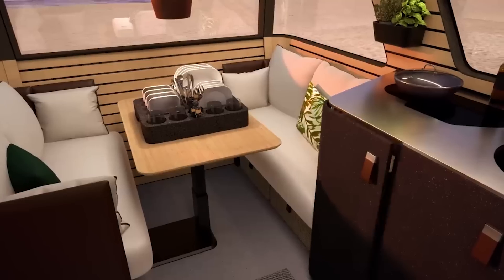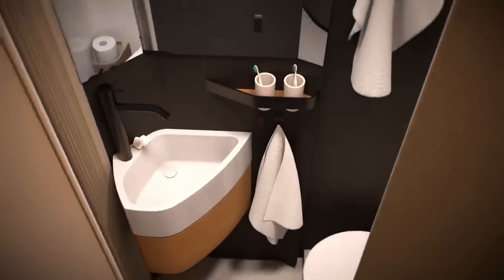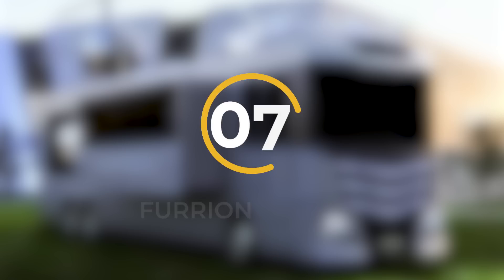It encompasses a fully-equipped kitchen, a designated dining area, a well-appointed bathroom complete with a shower, and a cozy sleeping space. The layout is thoughtfully optimized to maximize space utilization and ensure a comfortable living experience.